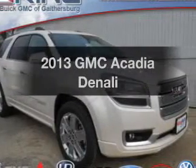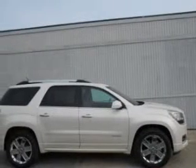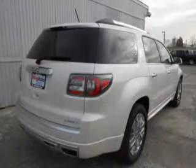Introducing the 2013 GMC Acadia. Travel the roads in style and comfort in this great vehicle. The powertrain includes all-wheel drive with a reliable engine connected to a smooth-shifting 6-speed automatic transmission.